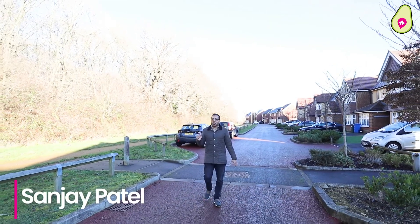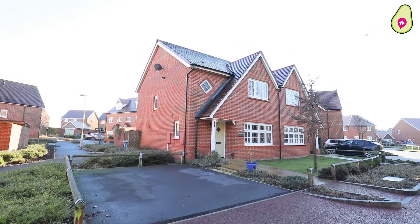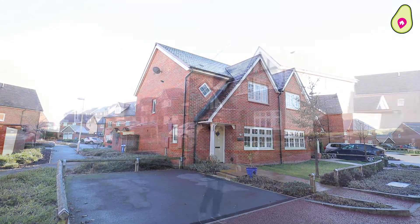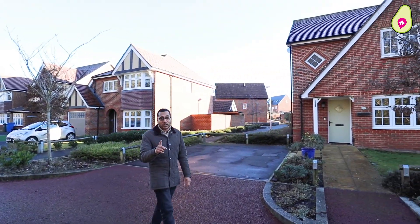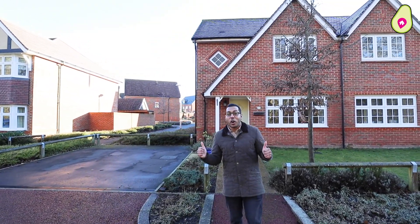I'm very excited — as you can probably see behind me, we're in probably one of the best roads in Jennets Park. Just to the left of me I've got a three-bedroom semi-detached home coming to the market with no onward chain.